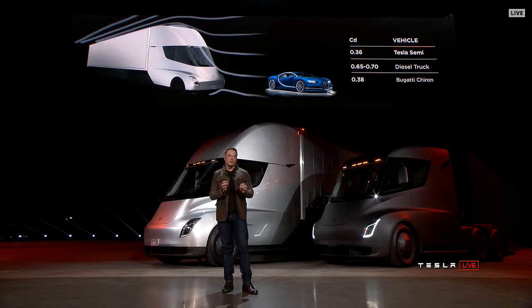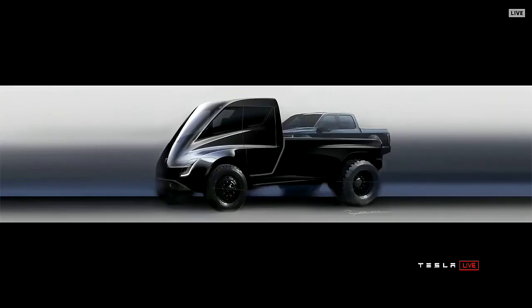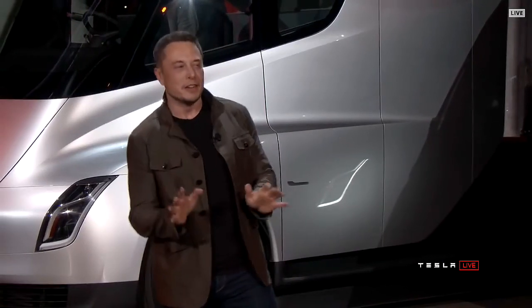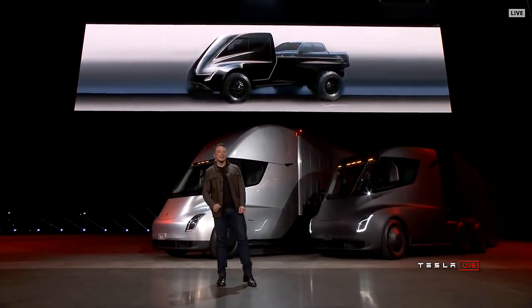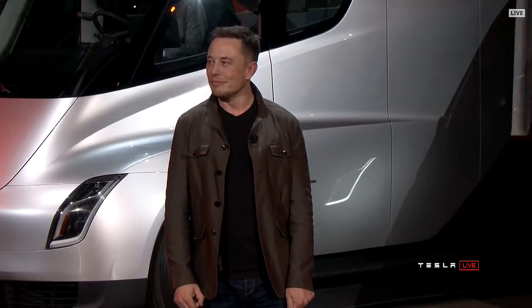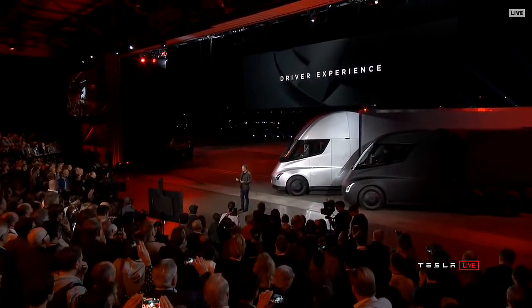There's a motor on each of the rear wheels and an independent front suspension, so it's incredibly comfortable to drive. You can legally drive this with a normal driver's license — it shouldn't be legal, but you will actually be able to drive it with a normal driver's license. Because this truck has no gears, you're not constantly shifting — it has one gear, so it's smooth. It's like driving a Tesla — a Model S, Model X, or Model 3. It's just big.